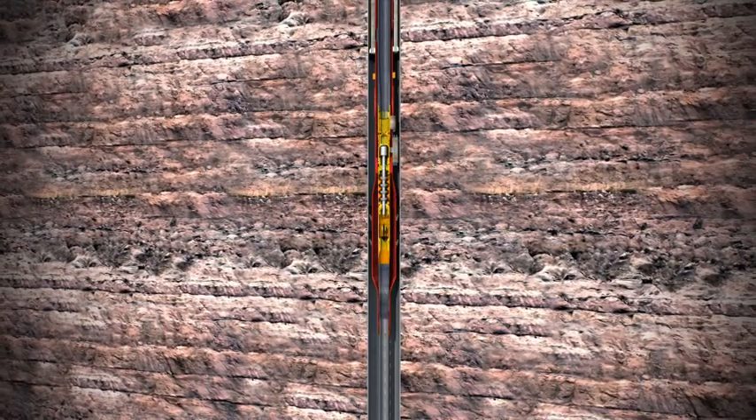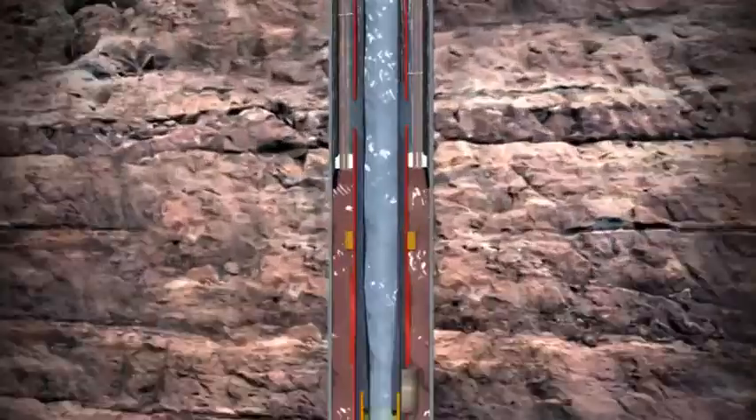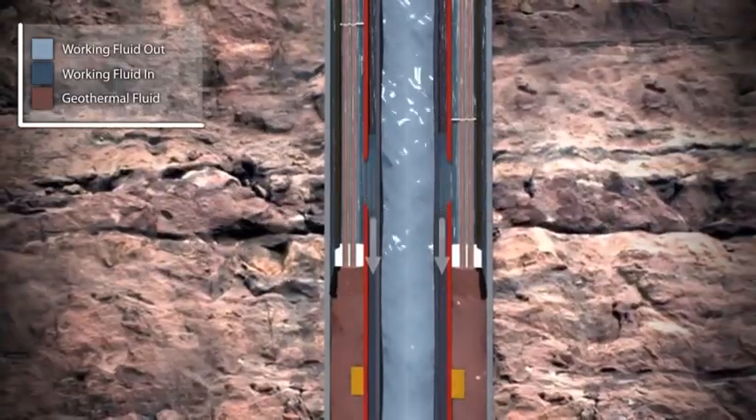This unique expander pump unit is designed for longevity and serviceability by allowing for installation through the center tubing of the geothermal well.